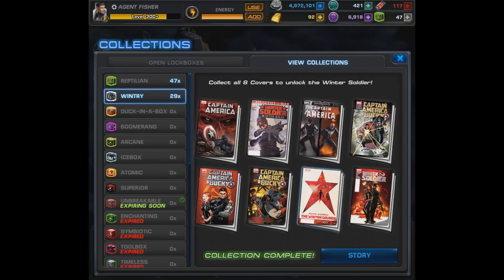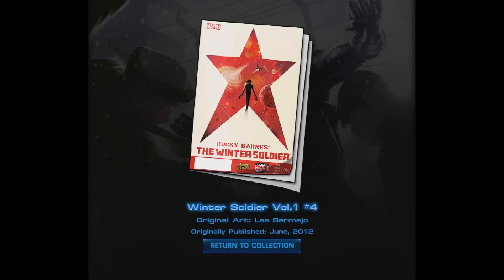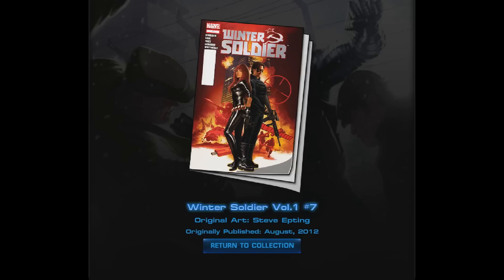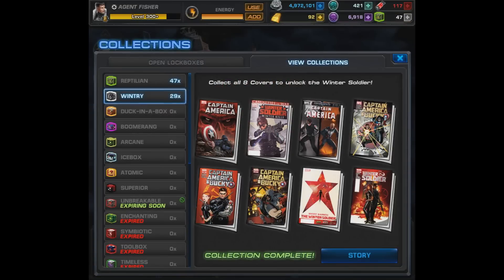Number 7 is going to be Winter Soldier Volume 1 Number 4, and lastly the one that drove me crazy — Winter Soldier Volume 1 Number 7. So that's it, the entire Winter Soldier collection. Do you have them all? If not, which ones are you still missing? Let me know in the comment section below.